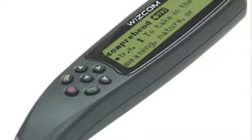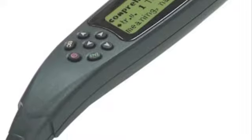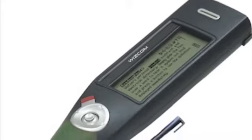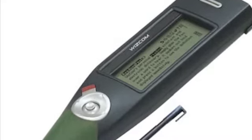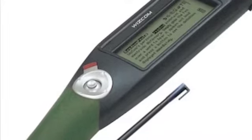This is the Reading Pen. It is a tool that scans text through the tip and reads it out loud through a speaker, as well as displaying the words on a screen. Some allow you to take notes on them. It costs anywhere between $150 and $200 depending on who makes it and whether or not you can take notes on it.